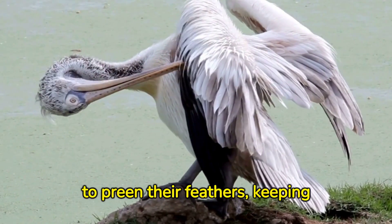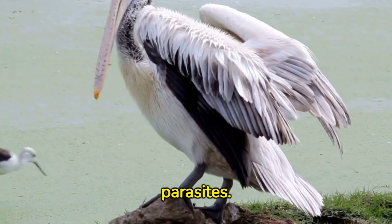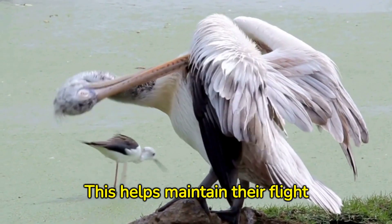These beaks are also used to preen their feathers, keeping them clean and free from parasites. This helps maintain their flight condition.